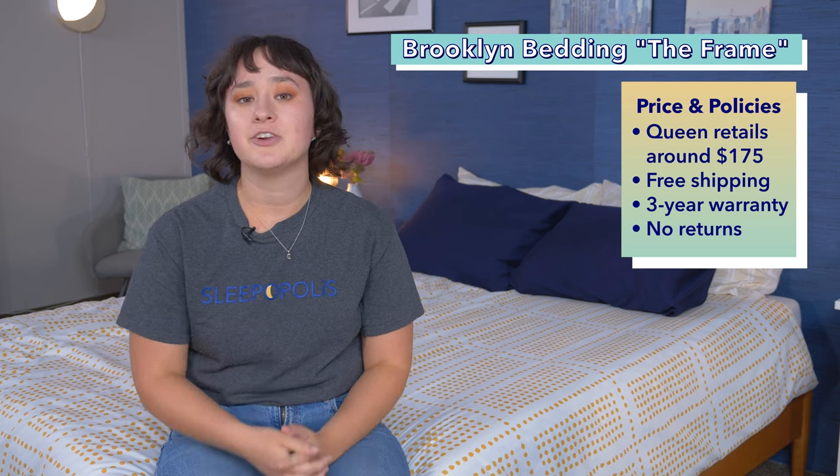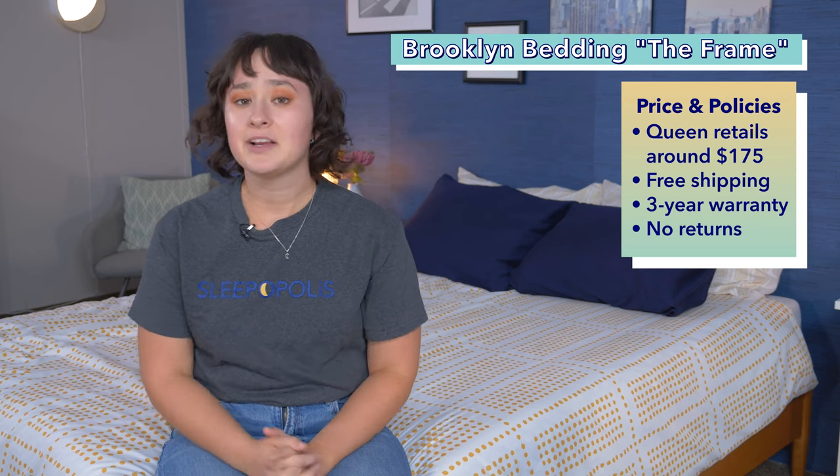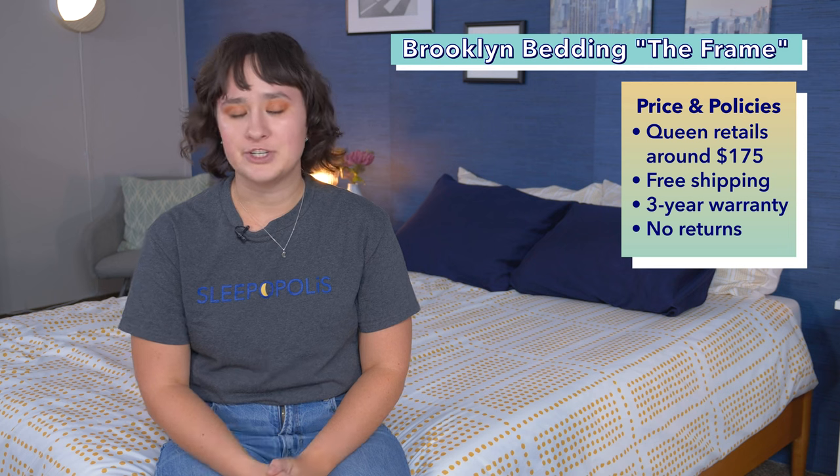Right now you can get a queen size Brooklyn Bedding bed frame for about $175 at full retail price, and that comes with a three-year warranty and free shipping. However, you cannot return this bed frame.